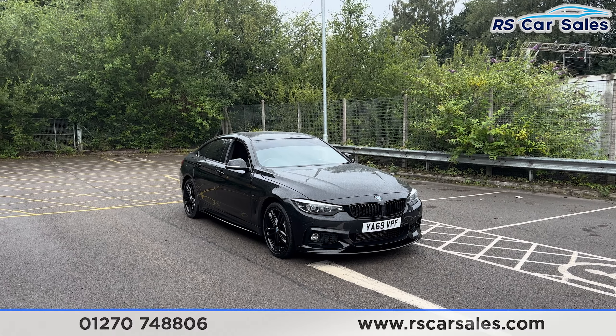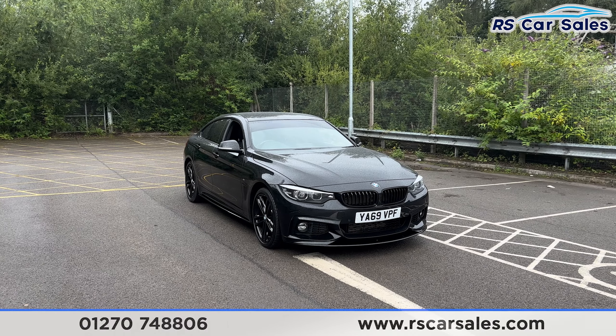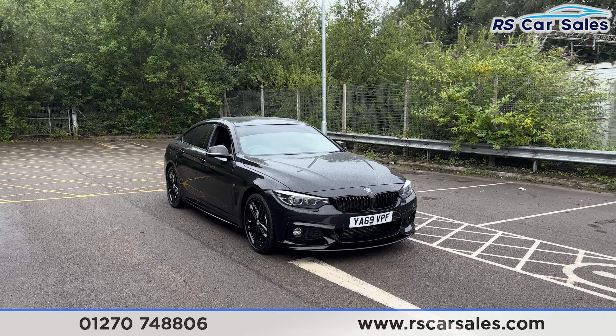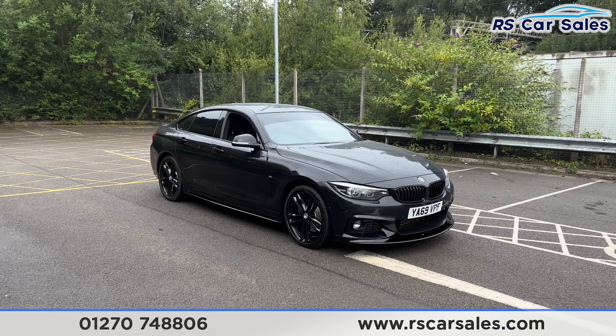Here we have a 69 plate BMW 420d xDrive M Sport Gran Coupé. This vehicle comes with over £6,000 worth of optional extras, all of which are listed on the website, including the M Sport Plus package and the comfort package.